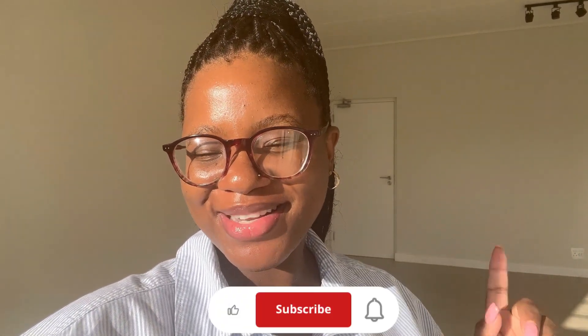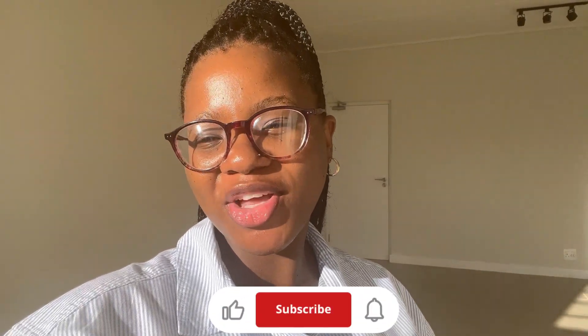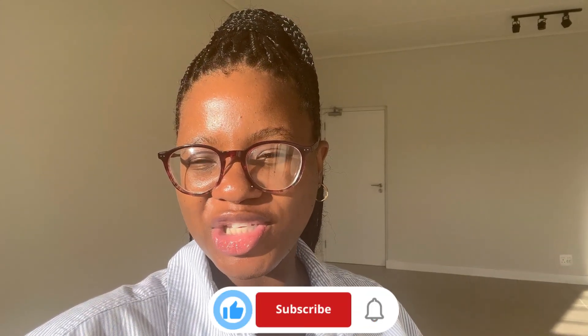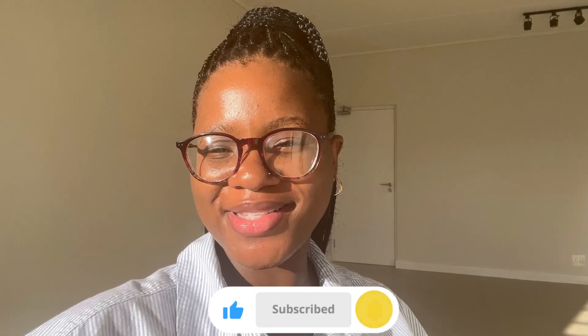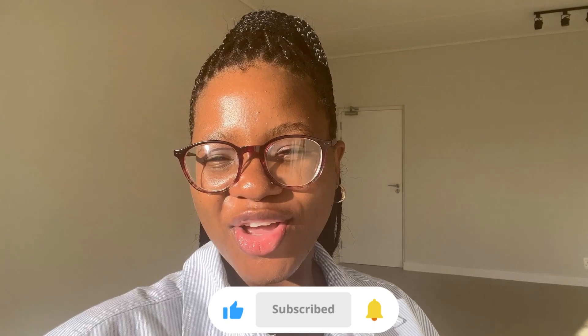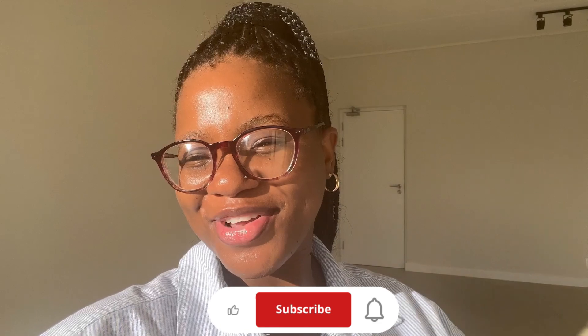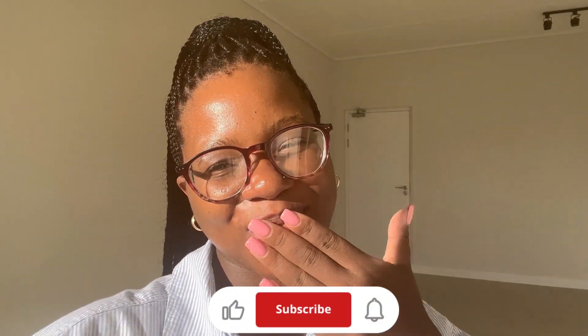That is it, guys! Thank you so much for watching. Please don't forget to subscribe — hit that subscribe button and show it some love. Let me know in the comments if you want me to share more of the journey: furnishing the home, settling in, and preparing for baby's arrival, because I'm so excited about those things. Don't forget to comment, like, share, and subscribe. See you next Sunday, bye guys!